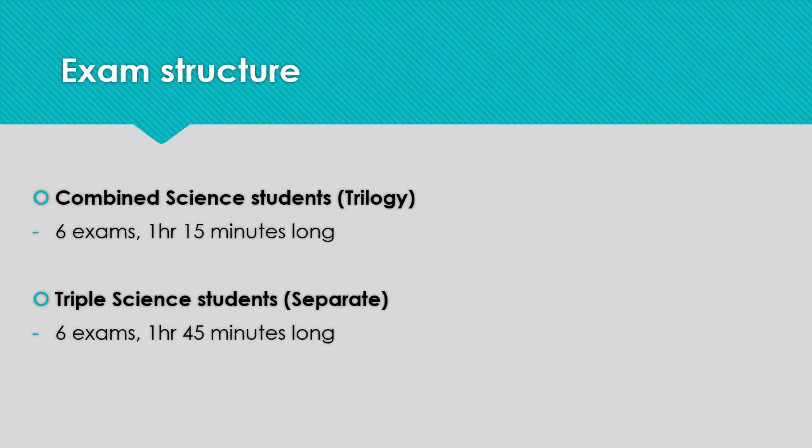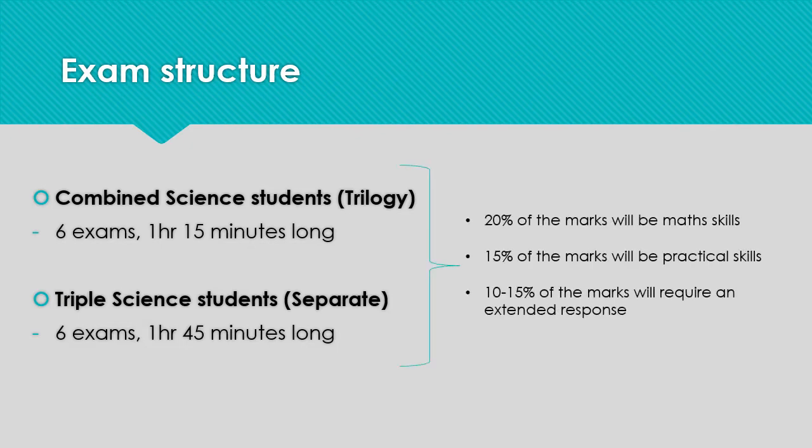Across all papers, for both triple and combined, 20% of the marks will be for math skills, 15% will be based on the required practical activities, and 10-15% will require a response to be written in extended prose. There will be no changes to content for summer 2021, but students no longer need to physically carry out required practicals. Ofqual have stated that a demonstration or recording is sufficient.